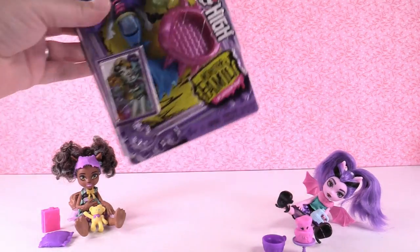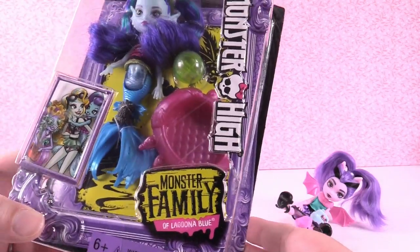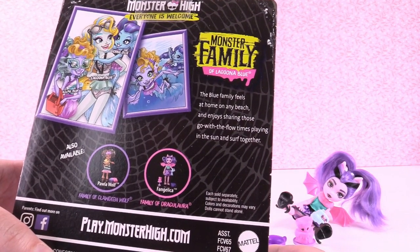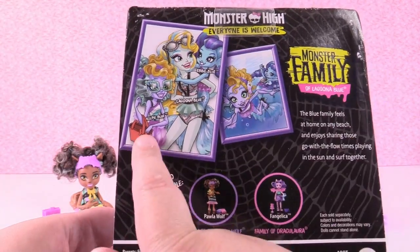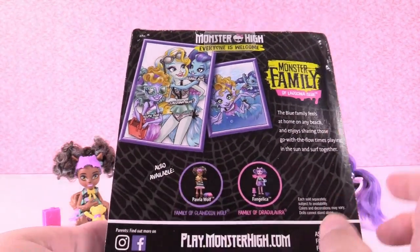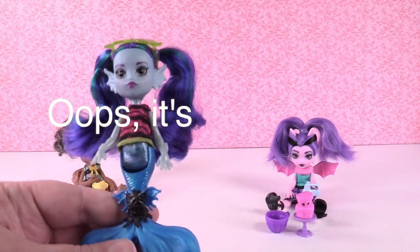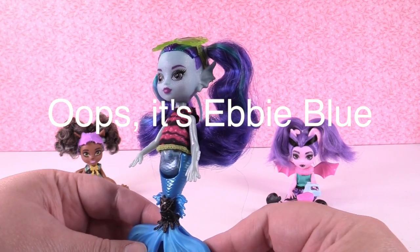Last but not least, we are going to open Ebi Blue, who's part of the Monster Family of Laguna Blue. The Blue family feels at home on any beach and enjoys sharing those go-with-the-flow times playing in the sun and surf together. Here's Laguna Blue, here's Ebi, and then Kelpie Blue. There is a two-pack coming out with Laguna and Kelpie, so be on the lookout for that. Let's go ahead and start with Ebi.